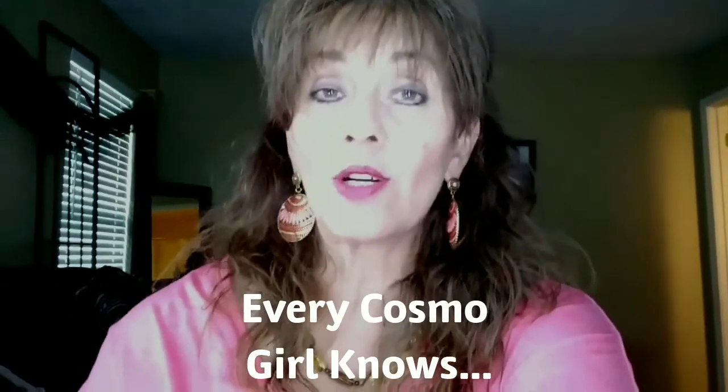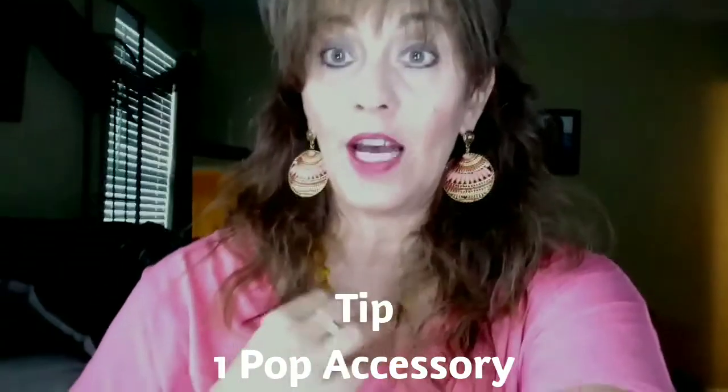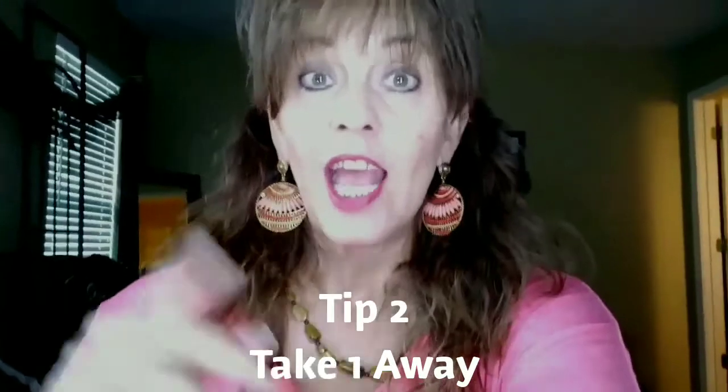Today we want to talk about accessories, and if you've been a Cosmo girl like myself and followed fashion trends over the years, you know you've always been told if you feel like you have too many accessories, take one away. So today, since I have my pop earrings going here and I've styled it with a brown necklace because I have a coral blouse, I'm probably going to end up taking the necklace off because now that I'm looking, it's just too much.